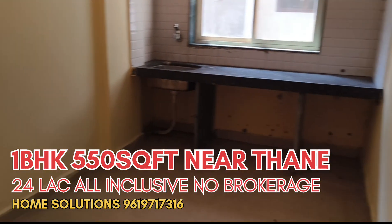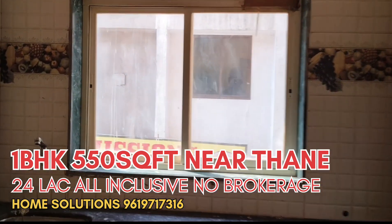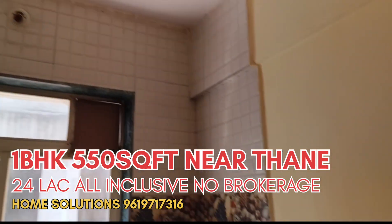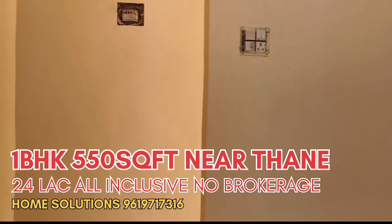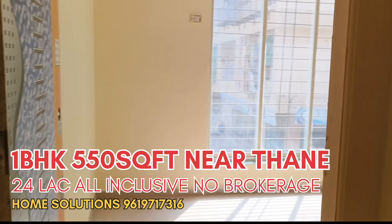This is the kitchen area with a good open view from the kitchen side as well for ventilation. No need for a chimney because there is open space outside the window. And this is the bedroom area.